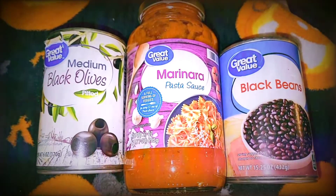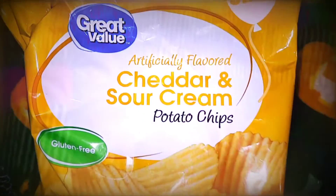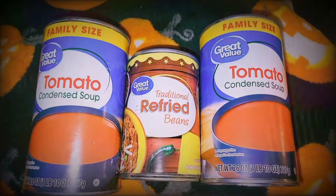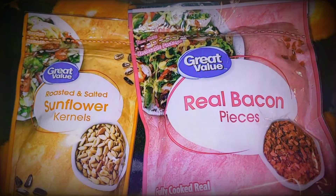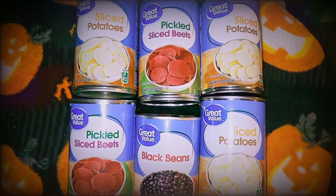Black olives, marinara sauce, and black beans. My favorite chips — this time the bag was full. Two cans of tomato soup and a can of refried beans. Some delicious cookies, sunflower seeds, and bacon. Canned potatoes, pickled beets, and black beans.